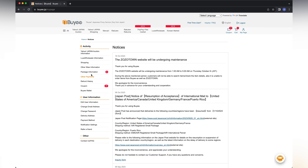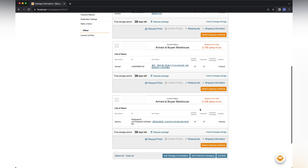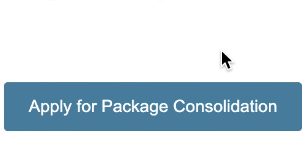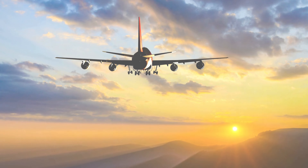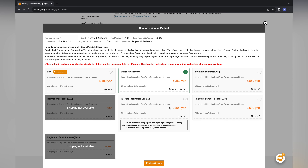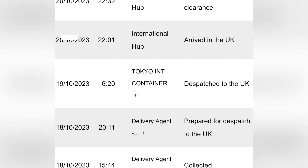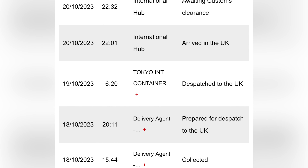Then it's time to log back on and choose which shipping option you want. One very cool option Buyee offers is package consolidation, meaning you can combine multiple orders into one parcel to be shipped across to you. Once your request is fulfilled you'll be notified, which took a few hours in my case. I went for EMS, which cost me 4,400 yen — approximately 30 dollars. It was very quick: just two days from confirming to it arriving in the UK.